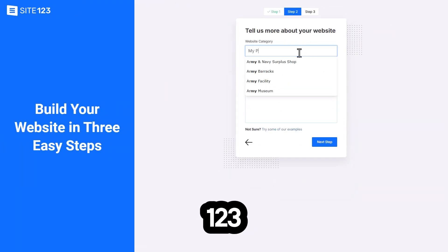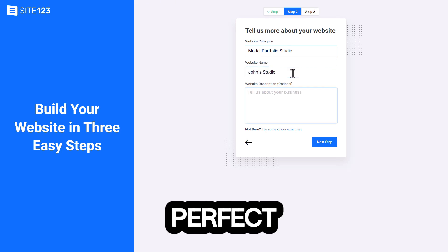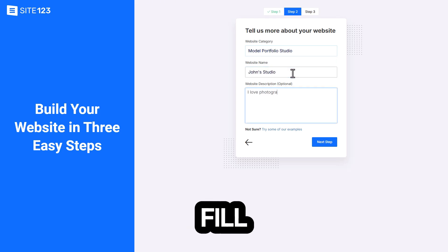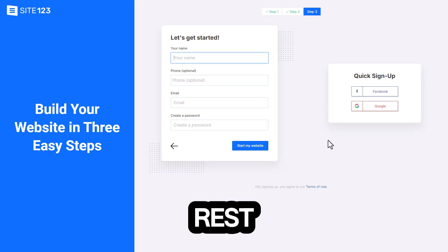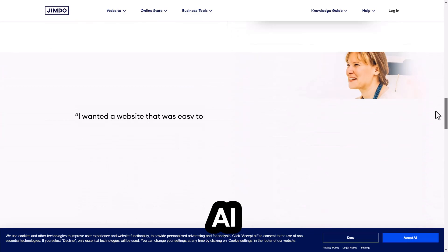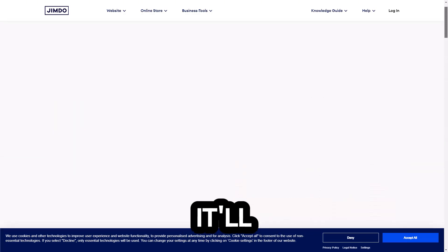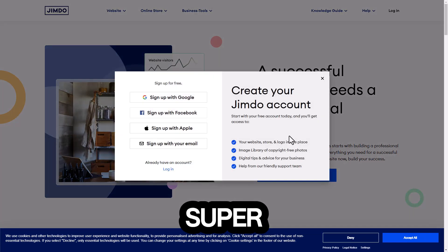Number six: Site123. Known for its simplicity, it's perfect for absolute beginners — just fill in your information and it does the rest. Number seven: Jimdo. This platform uses AI to help you build a website. Just answer a few questions and it'll generate a site for you. Super cool.